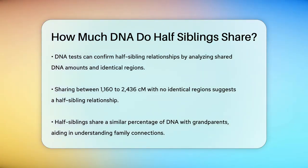In summary, half siblings share about 25% of their DNA, which is roughly the same amount they would share with a grandparent. This unique percentage helps genealogists and individuals understand their family relationships more clearly.